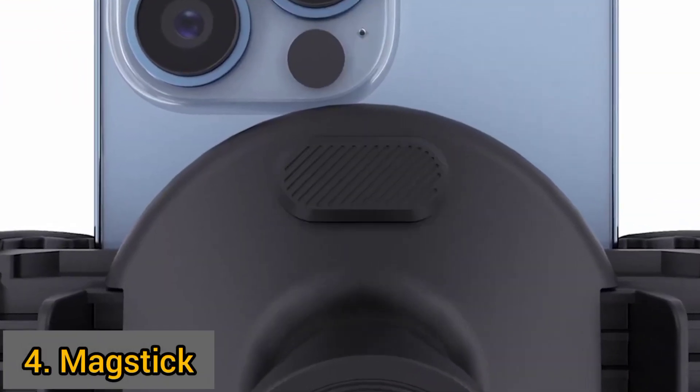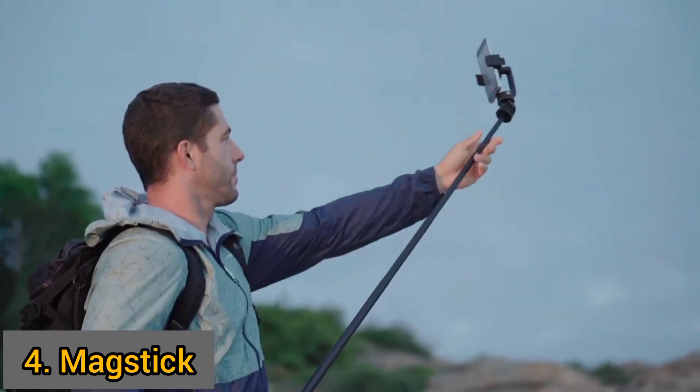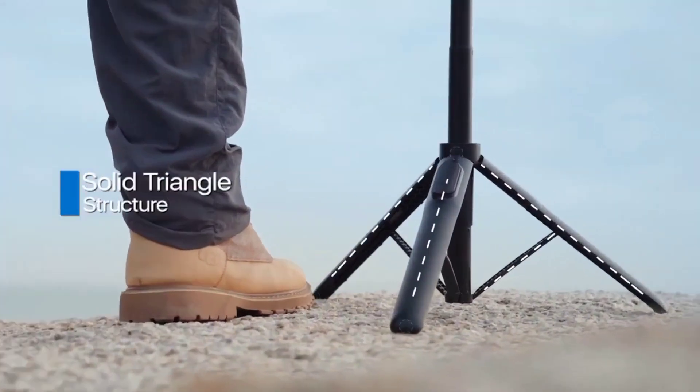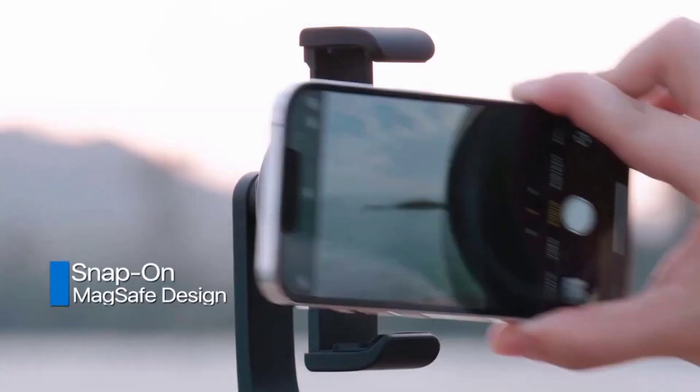Are you looking for a smartphone tripod that will enable you to get dramatic perspectives with ease? This is MagStick, a selfie stick that quickly turns into a tripod in a very quick motion. It's the first to feature MagSafe and paintable mounts for iPhones and virtually any other phone model with a metallic ring.